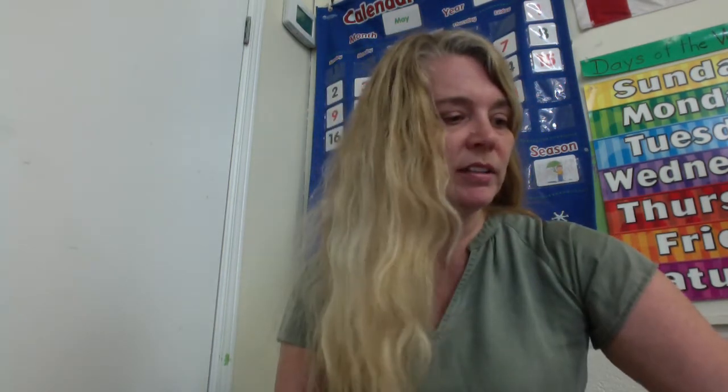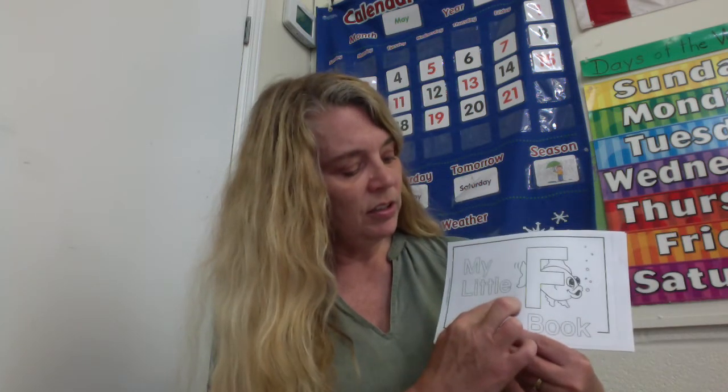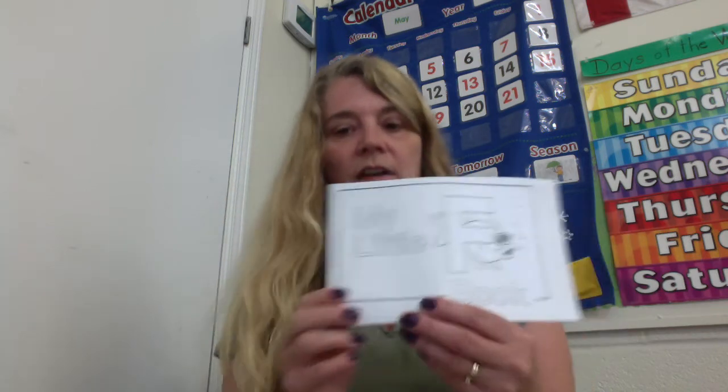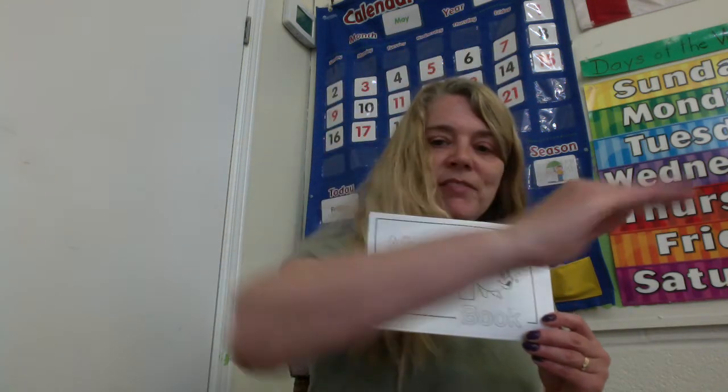We have our little books. JKs, can you take your little book and we'll read together? What is this book called? My little — and you're pointing with your finger — F book. And what do you see on the front page of this book that starts with F? Fish. Floating fish.